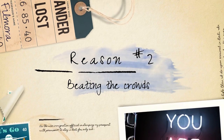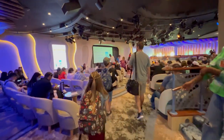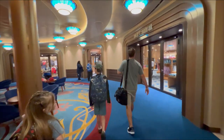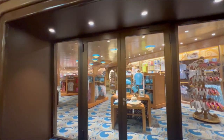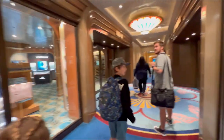Beat the crowds. Being one of the first passengers to board the ship gives you an advantage in avoiding long lines and crowded areas. You can take advantage of shorter wait times for popular activities such as making dining reservations, signing up for onboard activities, or booking spa treatments. This helps ensure that you don't miss out on any must-do experiences.